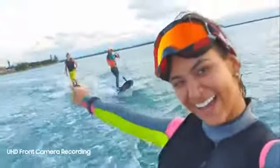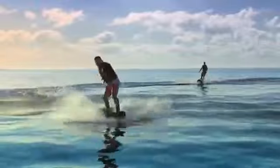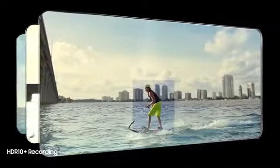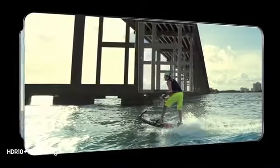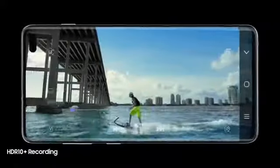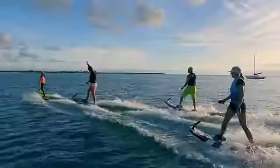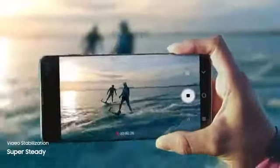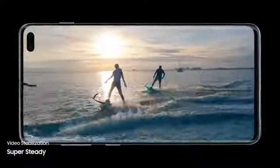Its revolutionary front camera captures in UHD for new levels of video recording. And for the first time ever in mobile, S10 enables you to record professional-grade HDR10 Plus video, resulting in even greater colors and contrast frame by frame. While Supersteady lets you shoot high-motion video without the motion sickness, so now every shot is worth sharing.